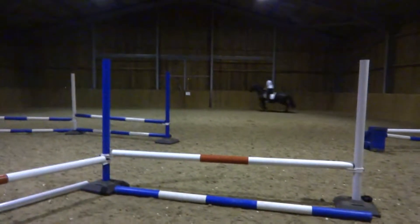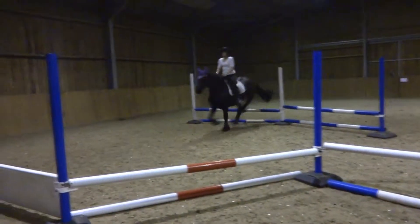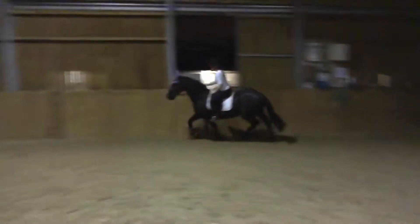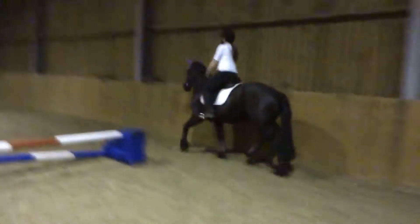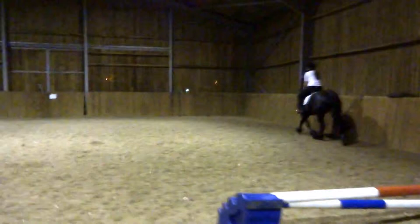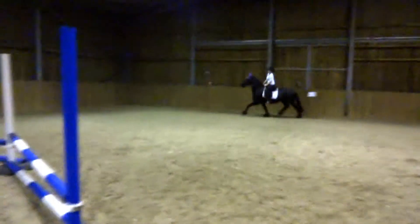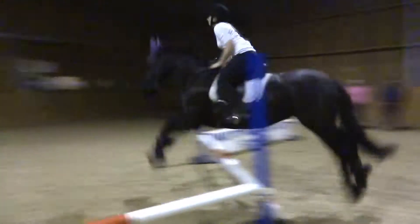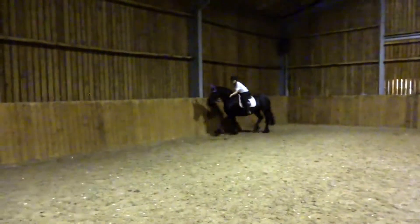Jump me. Left, left, left, left, left. Yes, all the way round while I'm in the way. Right, sit up. Left, left, left. Yay! Woohoo!